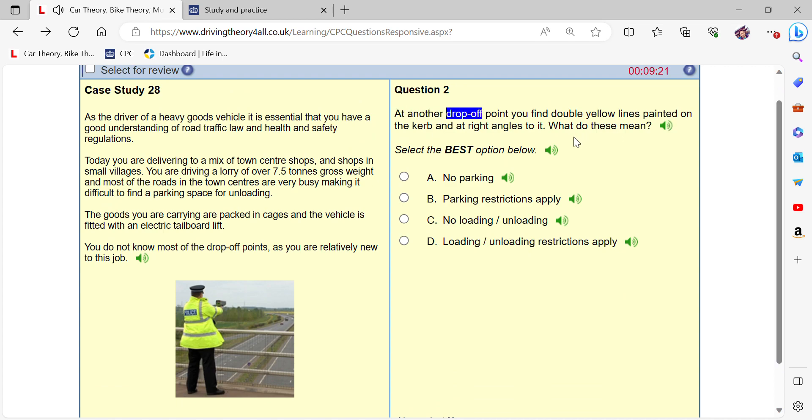At another drop-off point you find double yellow lines painted on the kerb and at right angles to it. What do these mean? No loading/unloading.